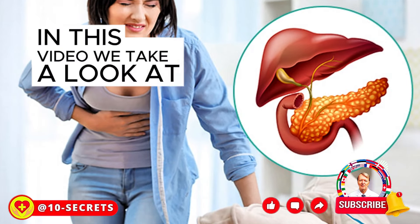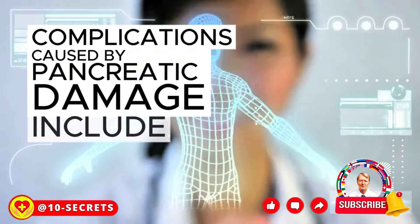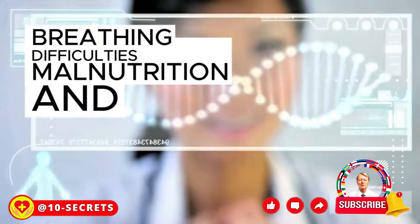In this video, we take a look at nine foods that will save your pancreas from destruction. Complications caused by pancreatic damage include diabetes, kidney failure, infections, breathing difficulties, malnutrition, and even cancer.